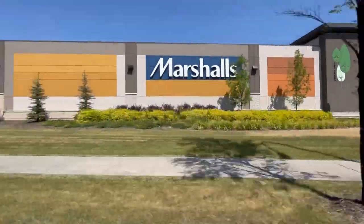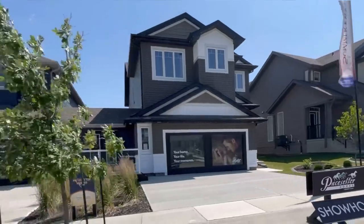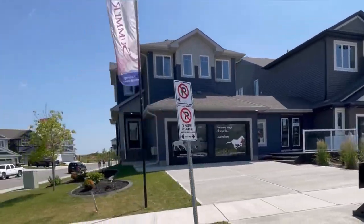From a first-class recreation and sports center like Millennium Place to exceptional retail and restaurants in Emerald Hills, you'll find everything and more around Summerwood.